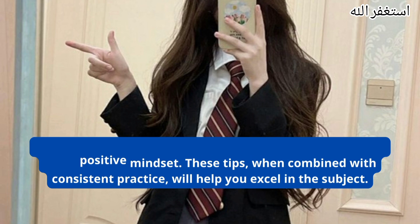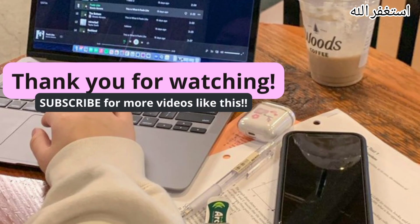This is the end of the video. Thank you so much everyone for watching. If you have any questions, comment below, and if you haven't subscribed to my channel, please subscribe, hit the like button and share this video with your friends. See you in my next video.